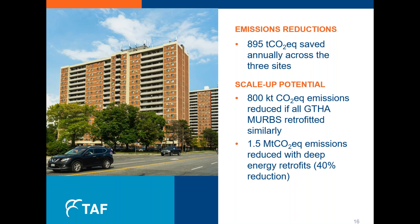Some thoughts on the scale of potential based on everything discussed: if we were performing similar retrofits on all multi-residential buildings in the GTHA, we could reduce emissions by 800 kilotons — and this could be done for many buildings at a near-term profit today. If we instead did deep energy retrofits of 40% reductions or more, we could reduce emissions by at least 1.5 megatons, which is nearly 7% of the GTHA's total building emissions. I'll now turn the presentation back over to Keith, who will discuss the co-benefits of energy efficiency retrofits and the pathway to scale.